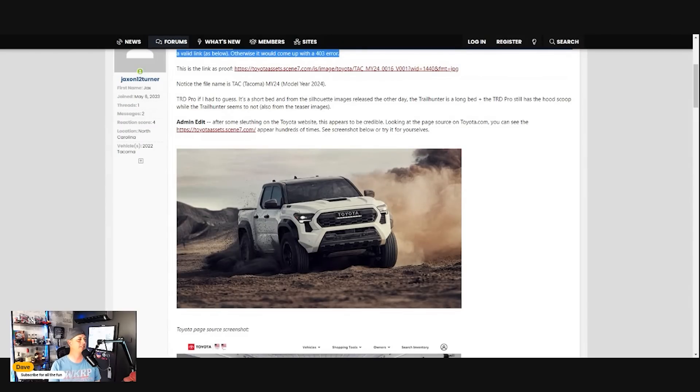The file name is TAC — for Tacoma — model year 24, for model year 2024, and it says TRD Pro. If I had to guess, it's a short bed. From the silhouette images released the other day, the Trailhunter is a long bed, and the TRD Pro still has the hood scoop while the Trailhunter seems to not have the hood scoop. I want to bring a bigger image up so we can talk about it.